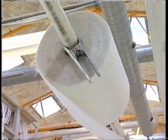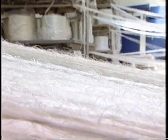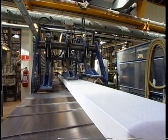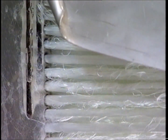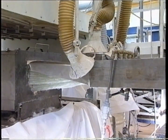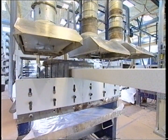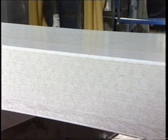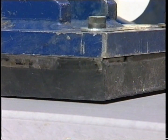Production of the bridge started at Fibre Line Composites in the spring of 1997. The many huge construction sections involved are produced using a pultrusion technique in which the polyester fibre reinforcement is, in a continuous process, shaped into the finished sections. This pultrusion technique ensures that the hardened polyester material obtains maximum fibre content and uniform quality.